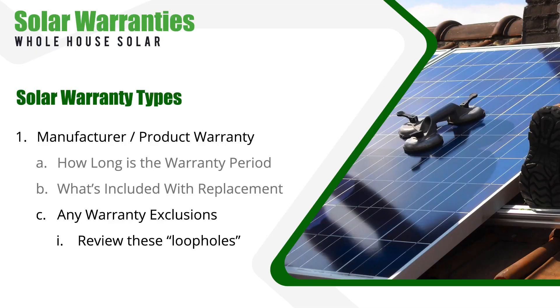Third, find out what exclusions there are to the warranty coverage. Things like damage from a tornado make sense, but you'd be surprised to find what some manufacturers consider to be a valid warranty exclusion — and we'll talk more about that in a minute.